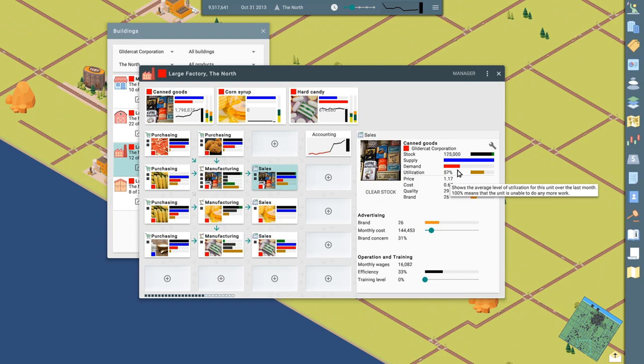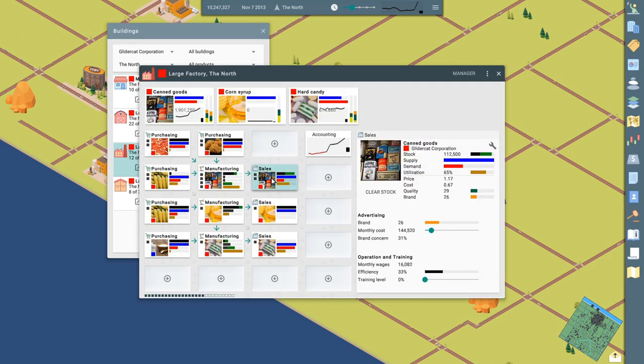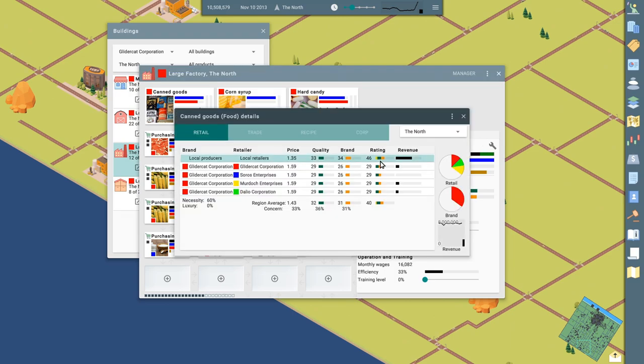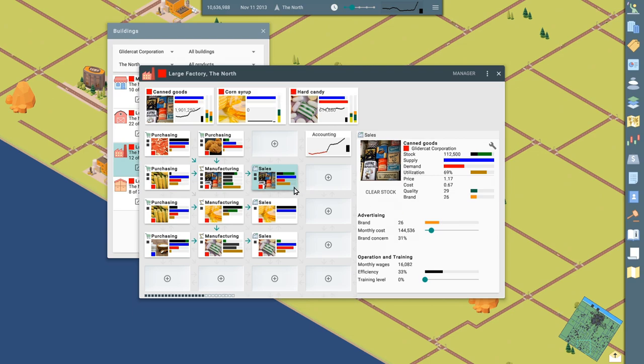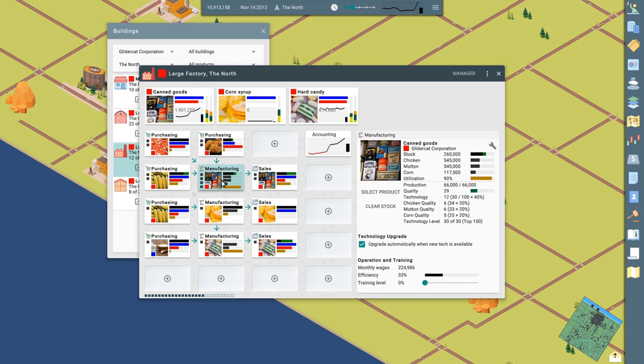Demand has dipped down on our canned goods — are we less competitive? No, everybody's selling for the same price. We could squeeze out our competitors by just not selling to them — I'll show you how that works. I haven't done this yet, let's try it. So if we go into our sales office for canned goods, I thought there was a way to only sell internally. Maybe you can't once you're up and running. I thought there was a setting to say only sell to companies within the GliderCat empire.